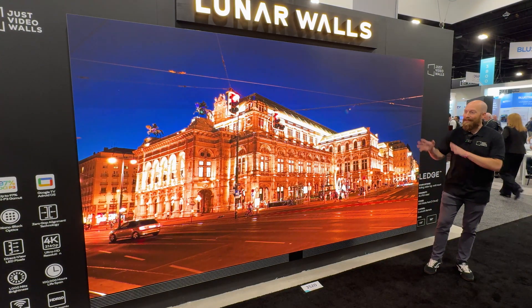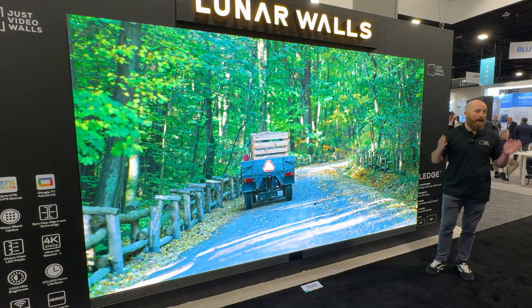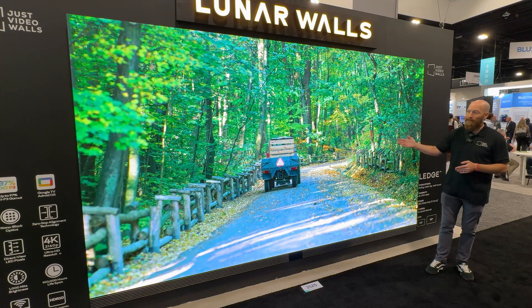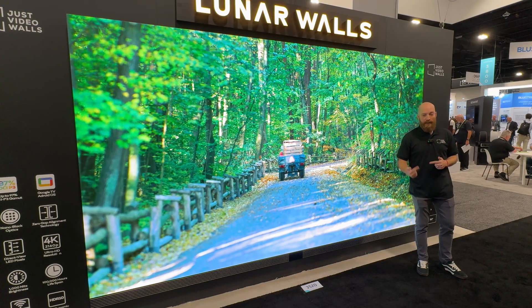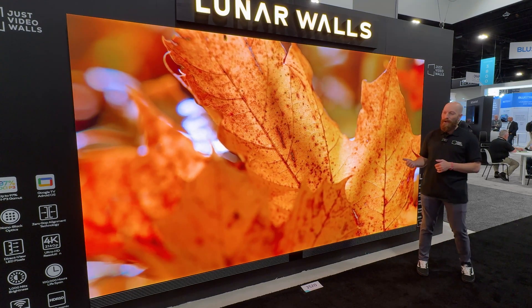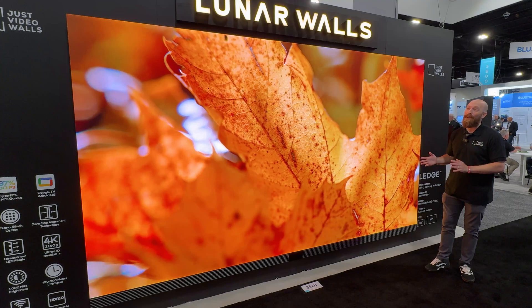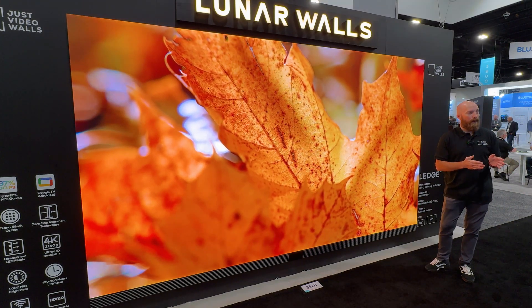We can get this in and do this product upright in no time at all, at a price point that is really, really hard to say no to. Wi-Fi is built into this. We have three HDMI 2.1s with ARC. We understand that good audio is really important, so we can pull that audio out. We have an optical out as well if we need to use that.